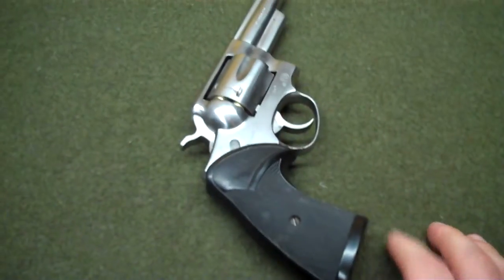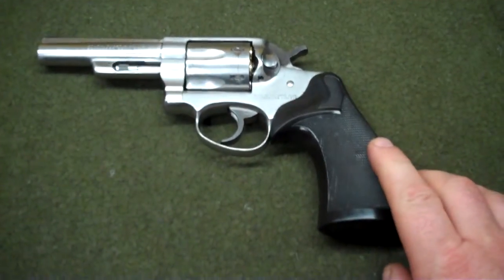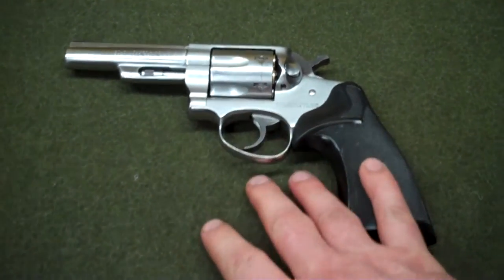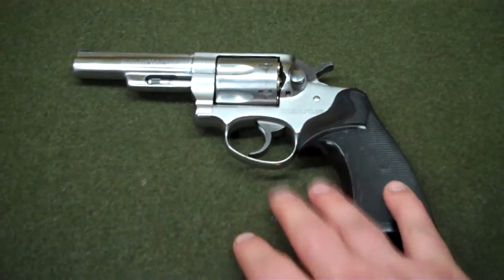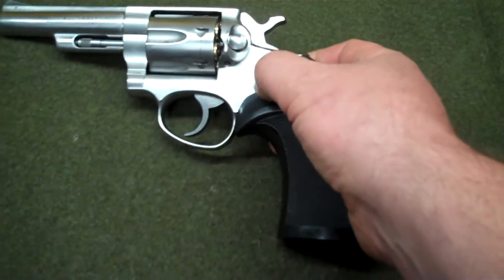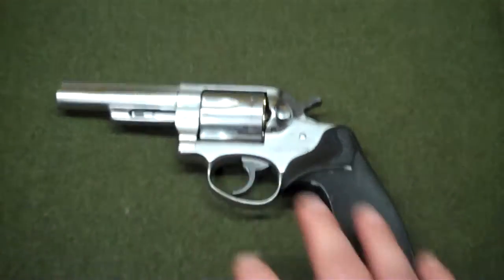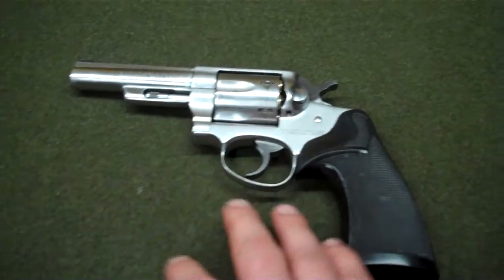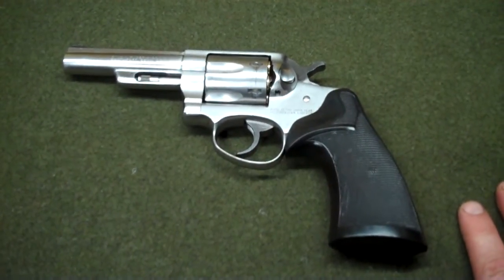There are a couple of interesting features about this revolver. It's an absolutely brilliant design in that the entire firearm can be taken apart down to the component level without tools. You basically pop this pin out and the whole trigger assembly pops out. There's no excuse for having a dirty one of these because you can get to everything once you pop it out.